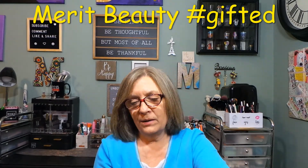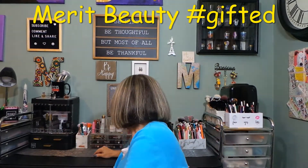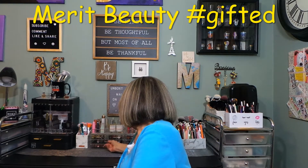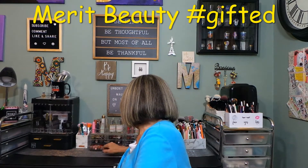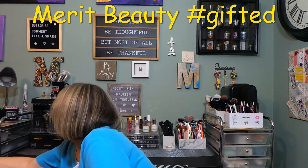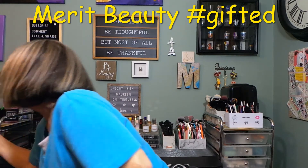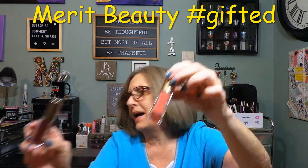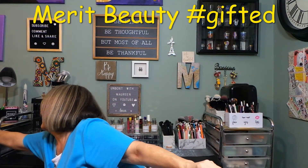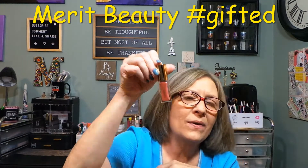The packaging is minimalist — nothing crazy — which I like, and easy to recycle. I'm trying to find my other Merit product. I think it's over there with the glosses. Yep, this is the other Merit one I got — I chose a lighter shade this time. I'll put this one back so I don't mess up my display, still looking nice and neat.